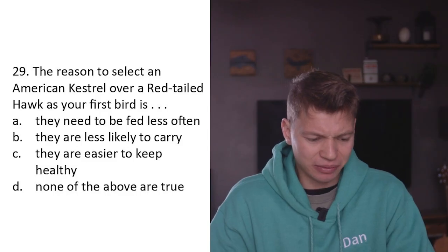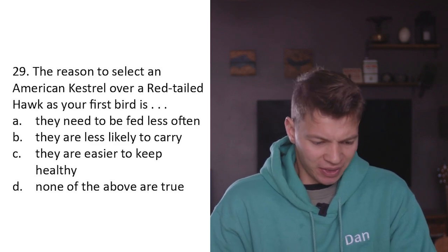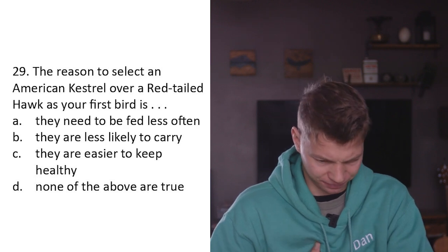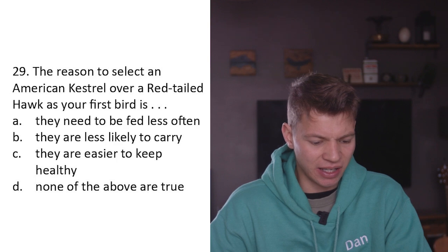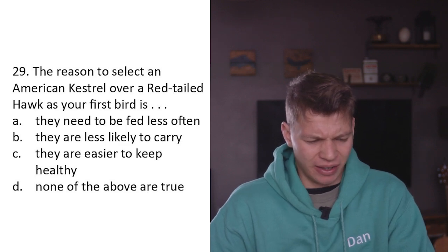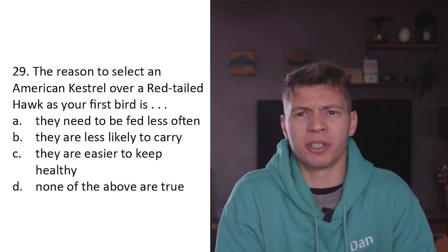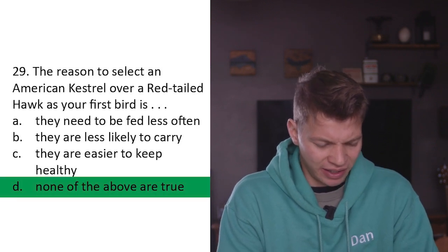Oh for goodness sake - eating another chili. Oh see, that one wasn't as bad because there weren't any seeds in it. Question twenty-nine: The reason to select an American kestrel over a red-tailed hawk as your first bird is A) they need to be fed less often, B) they are less likely to carry, C) they're easier to keep healthy, D) none of the above is true. D - none of the above is true. Smaller birds are a lot more difficult to deal with than bigger birds. D - yes, thank goodness for that.